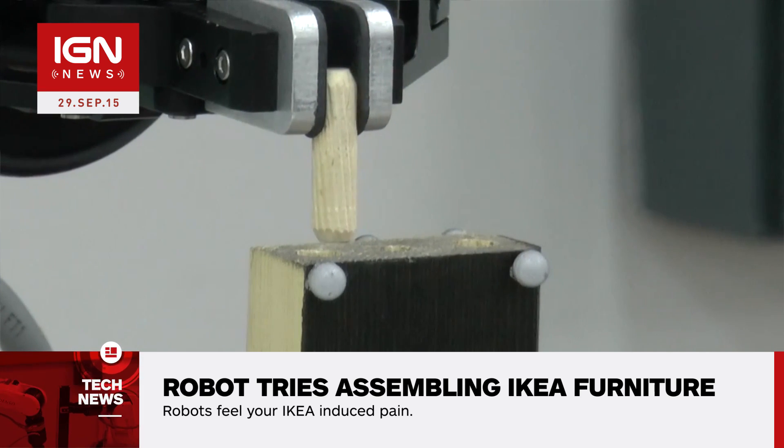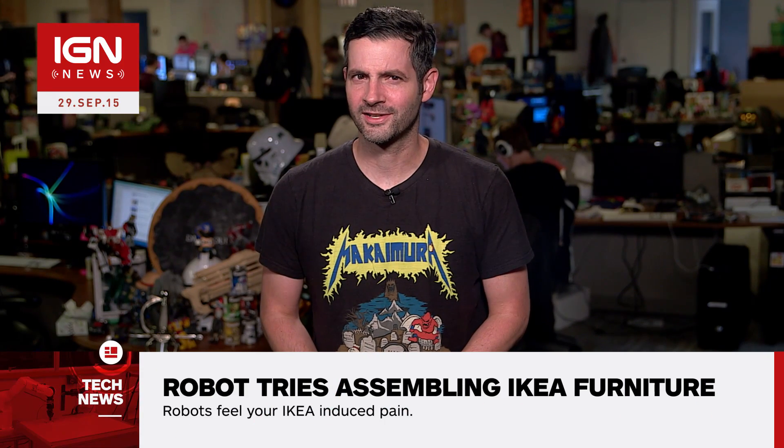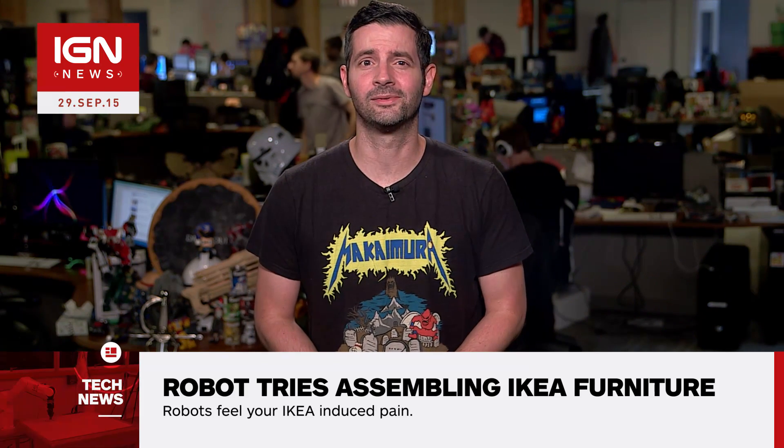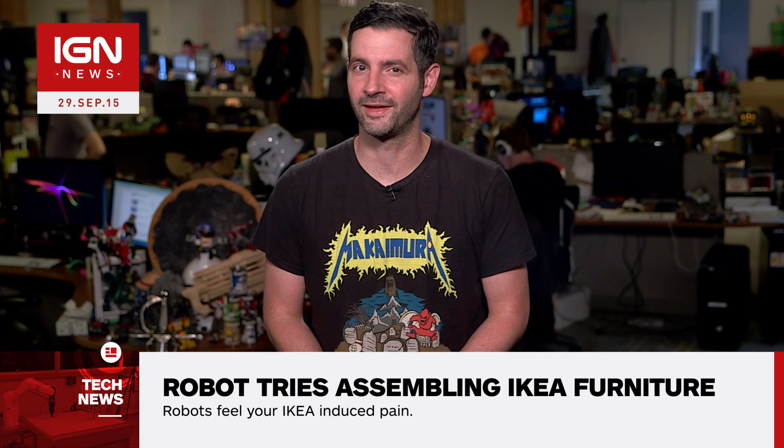As you can see, the robot has a real tough time inserting the wooden pin into its hole. Furniture-building robots aren't entirely new — MIT's IKEA Bot assembled a table during the 2013 IEEE International Conference on Robotics and Automation.